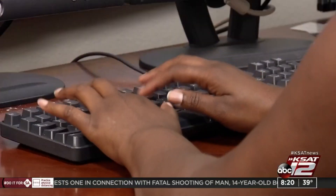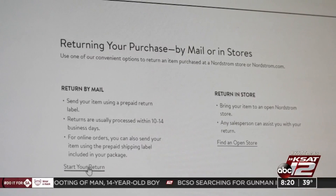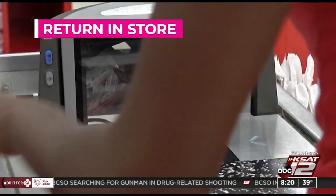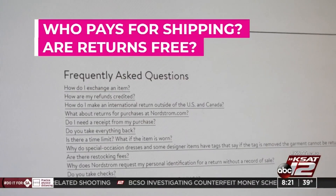Google the retailer's return policy before contacting the store. If your item was purchased online, see if you can return it in store to avoid costly packing fees. Find out who pays for shipping and always ask if returns are free.